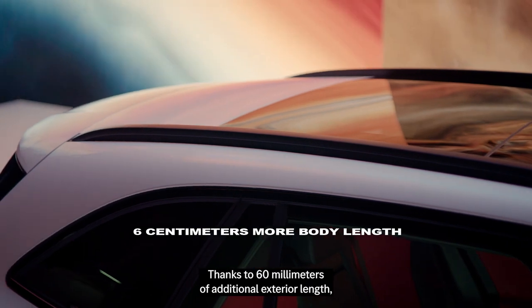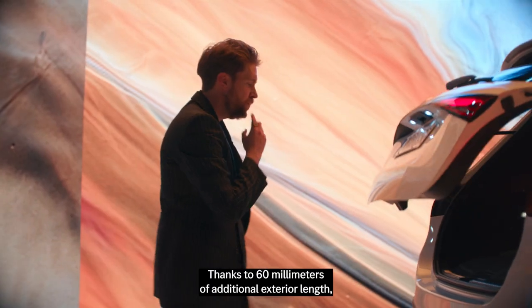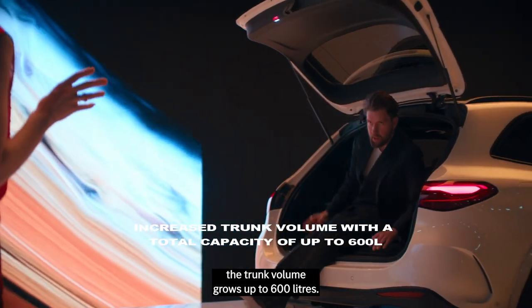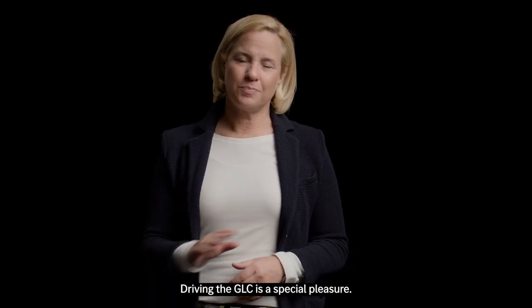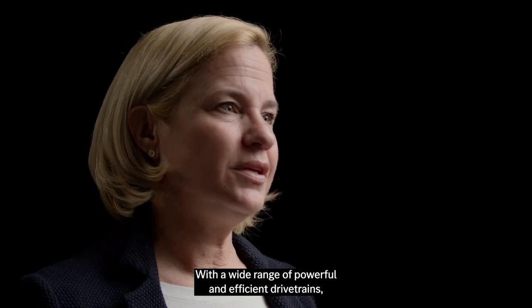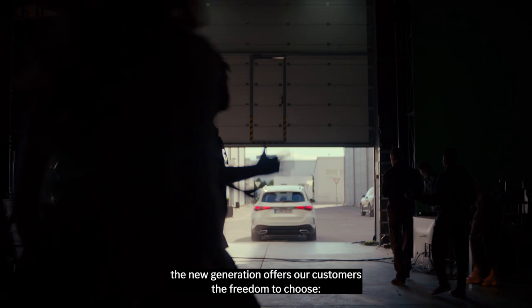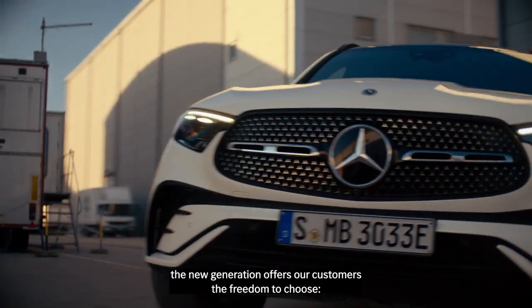Thanks to 60 mm of additional exterior length, the trunk volume grows up to over 600 liters. Driving the GLC is a special pleasure. With a wide range of powerful and efficient drivetrains, the new generation offers our customers the freedom to choose.